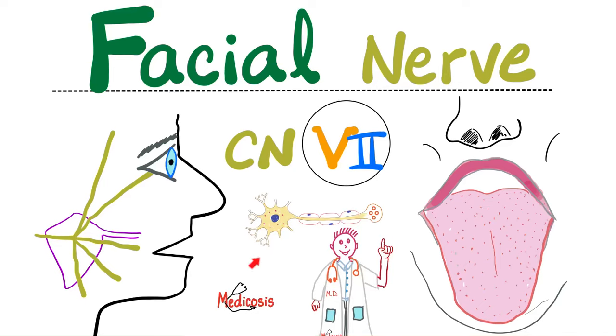What is going on, lovely people? It's Medicosis Perfectioneros, where medicine makes perfect sense. Welcome back to my neuroanatomy playlist. This is a series on cranial nerves. We talked about the first cranial nerve, or olfactory nerve, for smell.